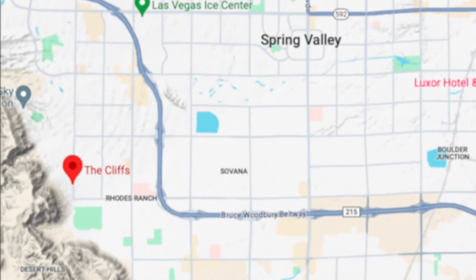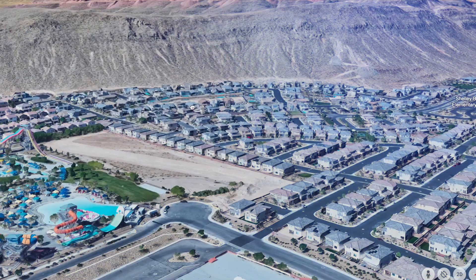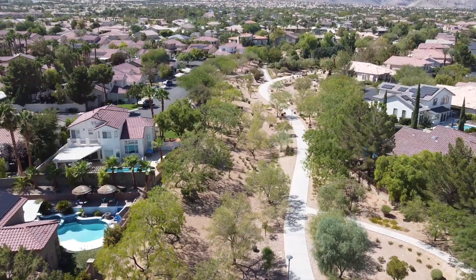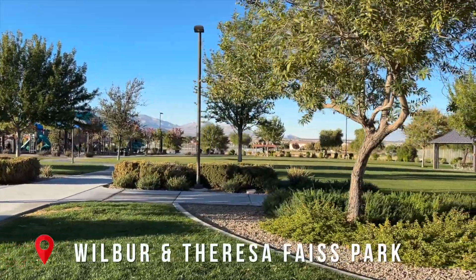Just to give you a little idea of where it is situated in Summerlin and what's around here — it's in a community called The Cliffs, which consists of about 10 separate individual neighborhoods. There are about 450 acres in there and the average sales price is about $900,000. The location of this home also connects to the Summerlin trail system, which allows you easy access to enjoy all of Summerlin, all of the parks, all of the trails that this has to offer.